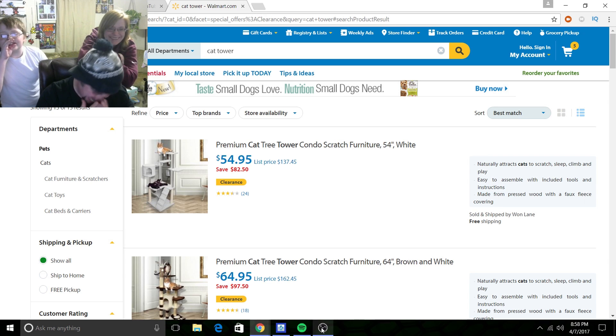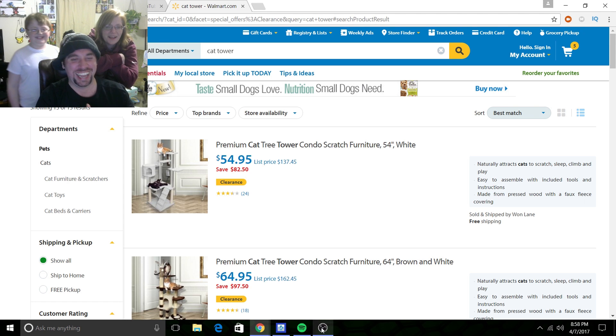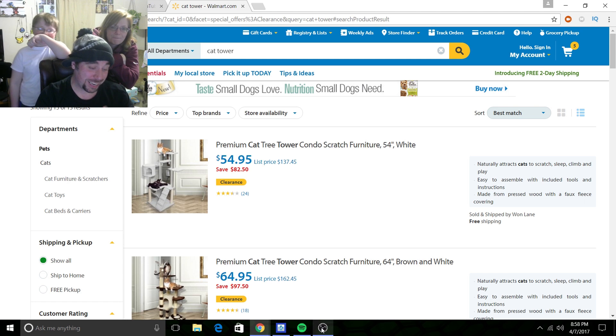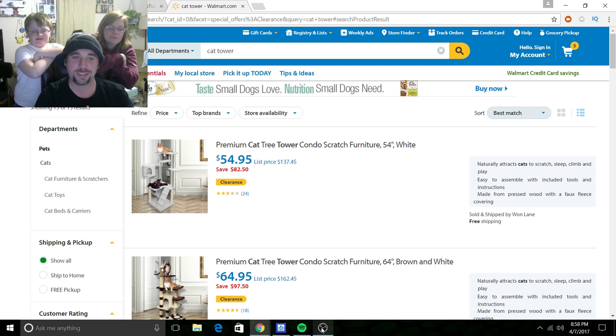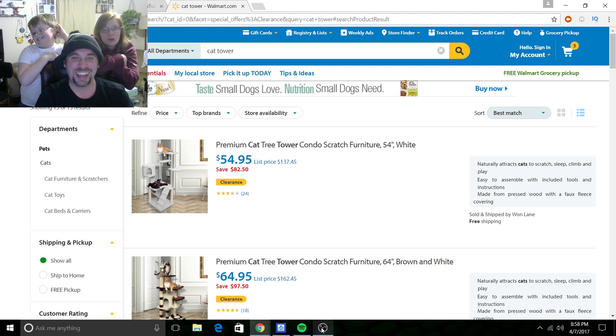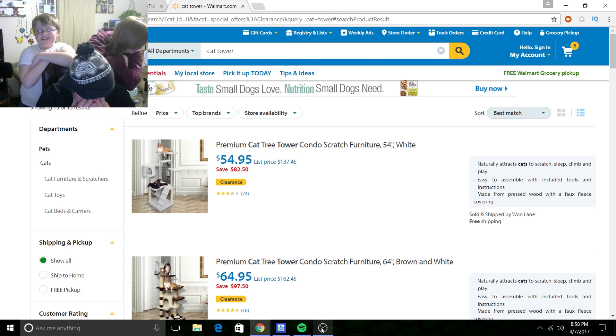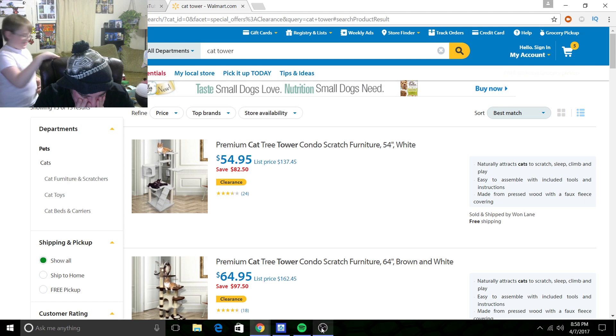Hey guys, it's Scarce here. We are on Walmart.com and we were randomly searching a whole bunch of things. We actually started this search looking for Funko Pop vinyls and somehow we ended up in cat towers. We wanted to get our cats — Prince and Axu — something new.